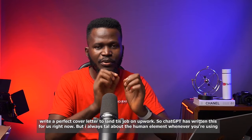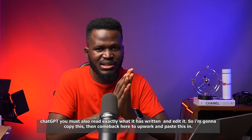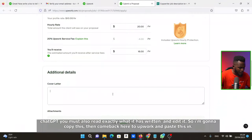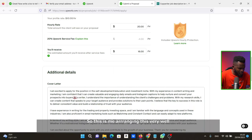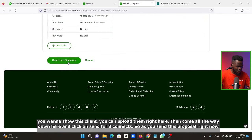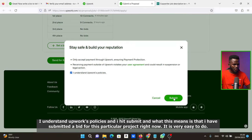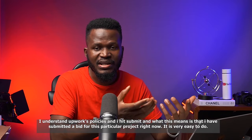ChatGPT has written the cover letter for us. But I always talk about the human element — whenever you're using ChatGPT, you must read exactly what it has written and edit it. I'm going to copy this, come back to Upwork, and paste it in. If you have samples of previous work to show this client, upload them here. Then scroll down and click 'Send' to use your Connects. Hit Submit — and I've now submitted a bid for this particular project.